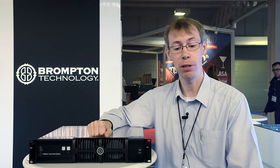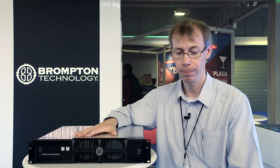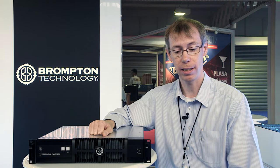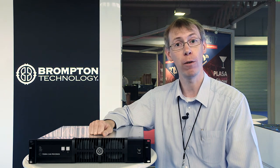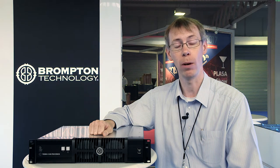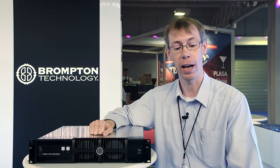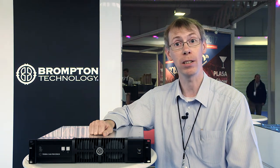Today I'd like to introduce you to our newest processor, which is making its UK debut: the SX40. Its headline feature is that where our existing processors operate with high-def video, this new processor can take in 4K video and drive a full 4K video wall at 60 frames per second — that's up to 4,000 pixels wide by more than 2,000 pixels high, 9 million pixels in total.